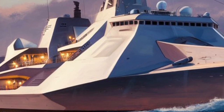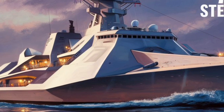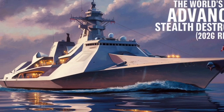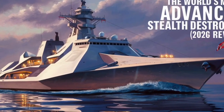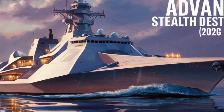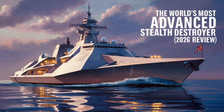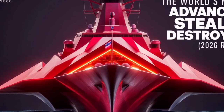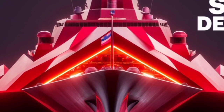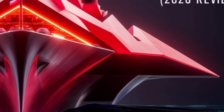Whether operating independently or as part of a carrier strike group, the Zumwalt serves as a force multiplier — capable of providing long-range support, gathering critical intelligence, and executing coordinated attacks with unmatched efficiency. For viewers and naval enthusiasts, the Zumwalt represents a bold vision of what the future of warfare at sea looks like. Its stealth design, electric propulsion, and digital infrastructure push the boundaries of modern engineering, even if it came with a high price tag and a limited production run.